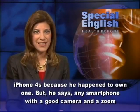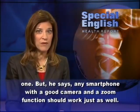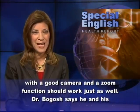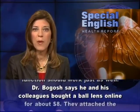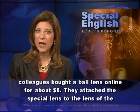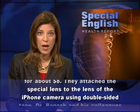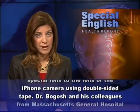But he says any smartphone with a good camera and a zoom function should work just as well. Dr. Bogosh says he and his colleagues bought a ball lens online for about eight dollars. They attached the special lens to the lens of the iPhone camera using double-sided tape.